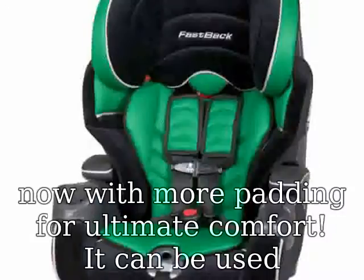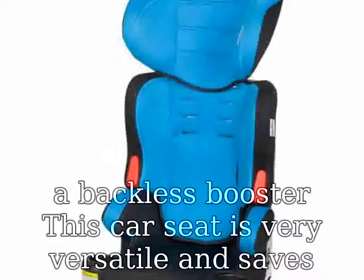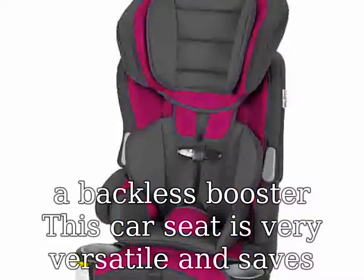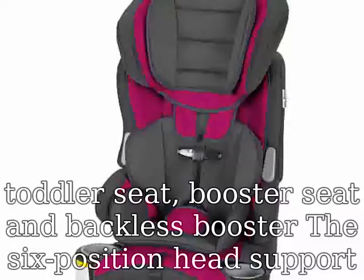This car seat is very versatile and saves you money, as you can buy one hybrid instead of a toddler seat, booster seat, and backless booster. The 6-position head support provides superior side impact protection, while the 5-point safety harness offers 4 height positions for a correct and comfortable fit.